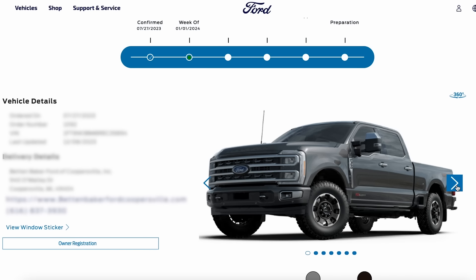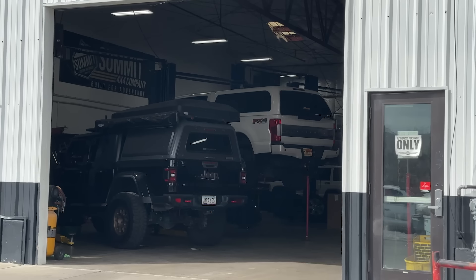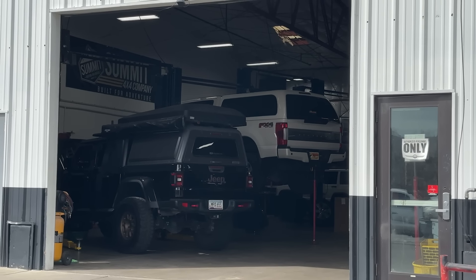We later upgraded to an F-450 to tow our fifth wheel toy hauler — or boy hauler in our case. But then we went back to an F-250 when we purchased our first Airstream. Although the F-450 had unlimited towing power, stability, and increased turning radius due to the wider front axle, it was a lot of truck when you weren't towing.